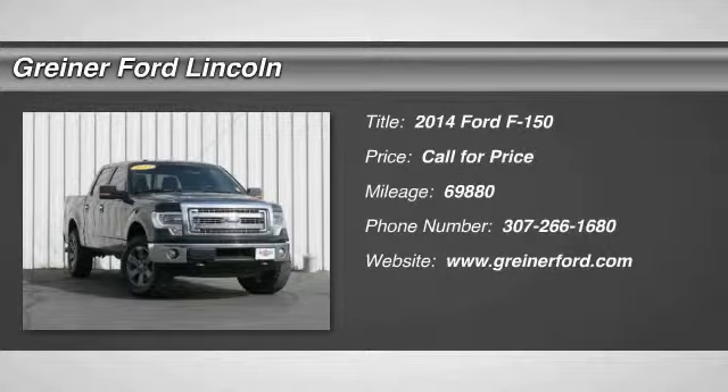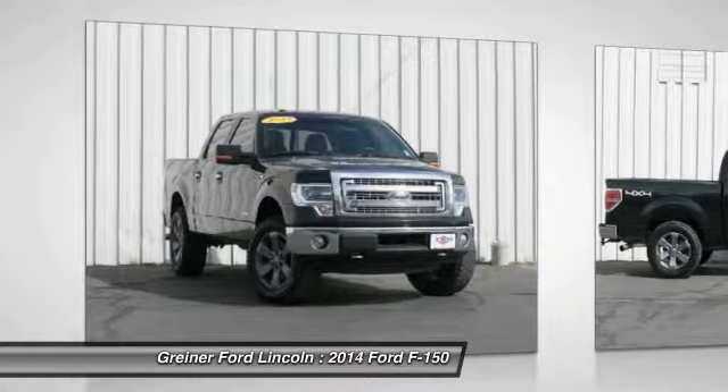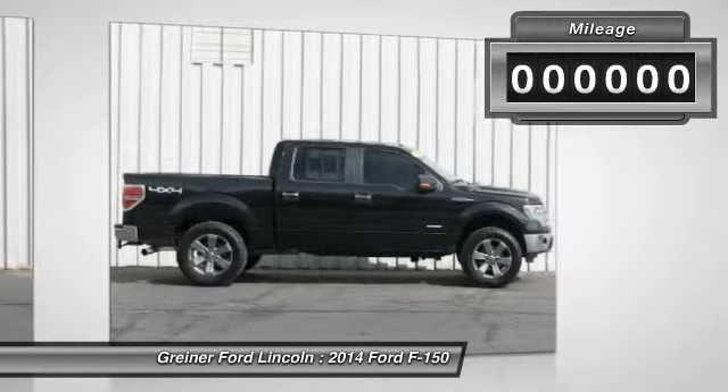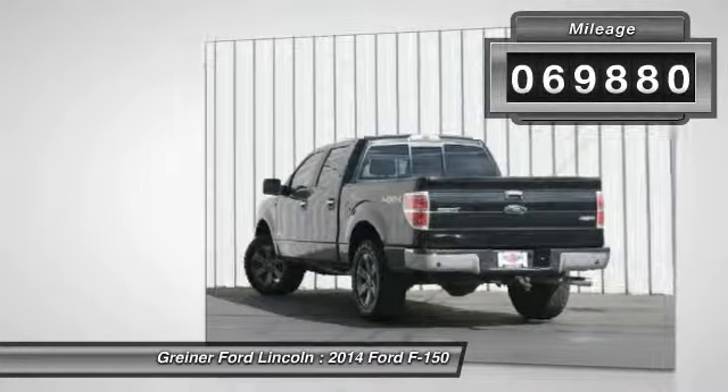The 2014 F-150. A Ford F-150 knows how to handle any situation. It's built to follow orders, no whining. This vehicle has less than 70,000 miles. Here are some of this vehicle's great options.